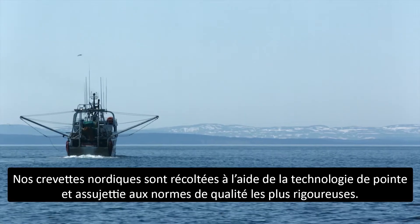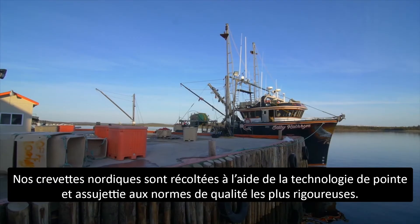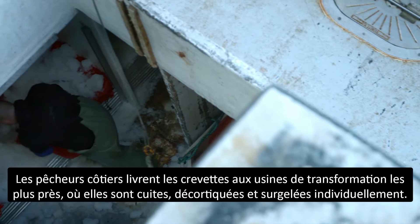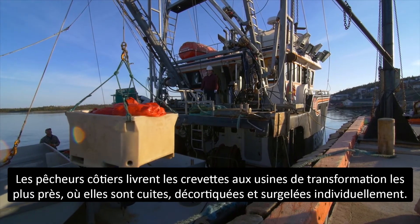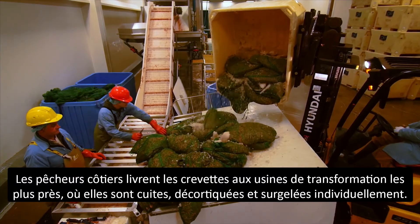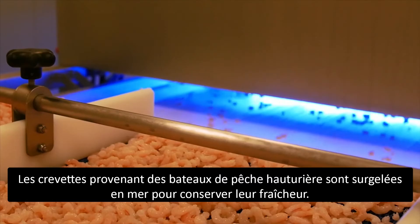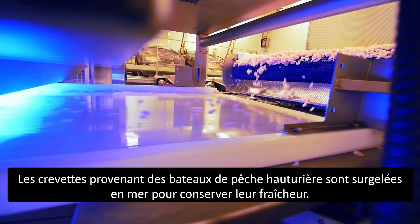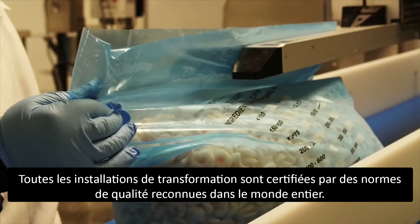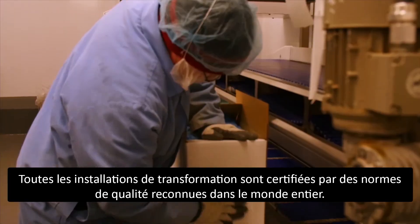Our cold water shrimp are harvested using the latest technology and regulated by the highest quality standards. Inshore harvesters take their shrimp to nearby plants to be cooked, peeled, and individually quick frozen. Shrimp from offshore vessels are frozen at sea to lock in unbeatable freshness. All processing facilities are certified to internationally recognized quality standards.